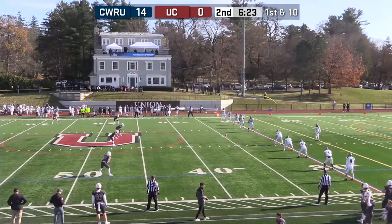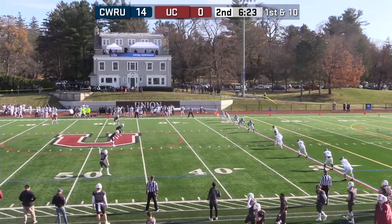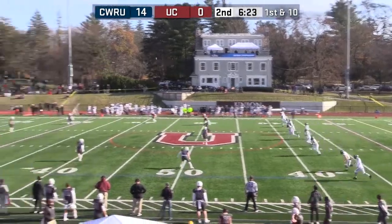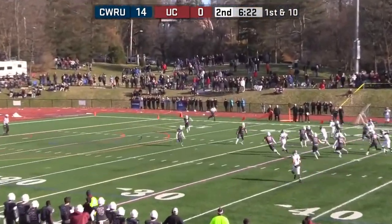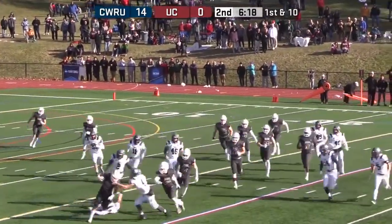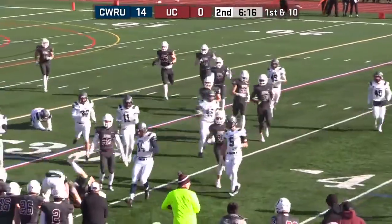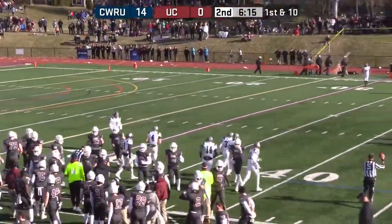Remember, Case missed a field goal on the opening drive, so they've had three chances to score. Kickoff taken on the far side at the 10-yard line — see what kind of position Union can get here. Some room to run, out to the 30 and getting out near the 35. That was Mark Zazzaro.